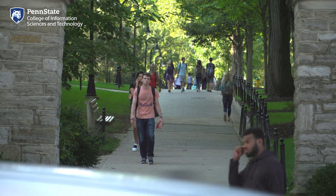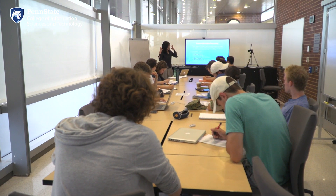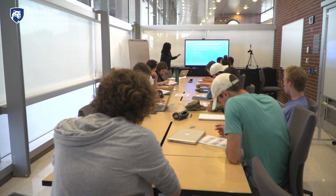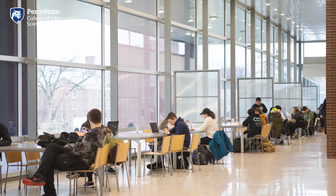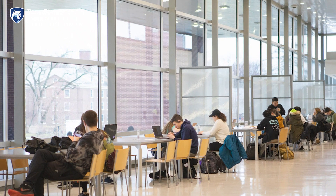Students will take IST classes located in other buildings across campus, mostly in their first two years. But as you advance in your major, most classes will take place in one of the rooms in Westgate's second floor hallway. This helps you stay connected to your classmates and faculty, makes it easy to catch up on your work, ask questions, and get extra help between classes. Just outside of the classrooms are plenty of tables and seating areas for more study time, collaboration, and socializing.